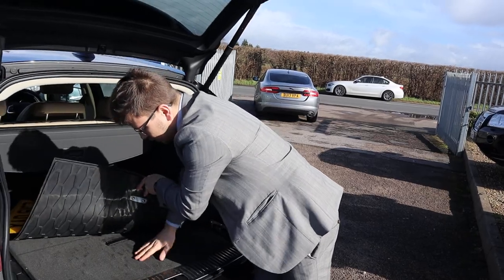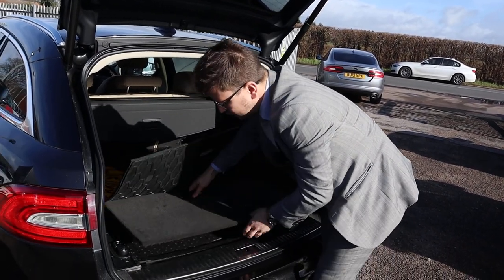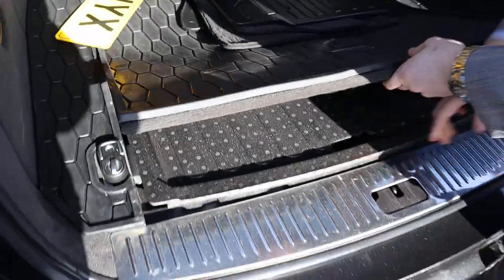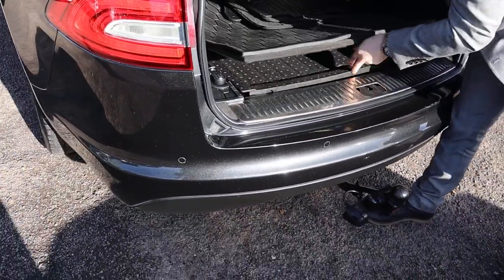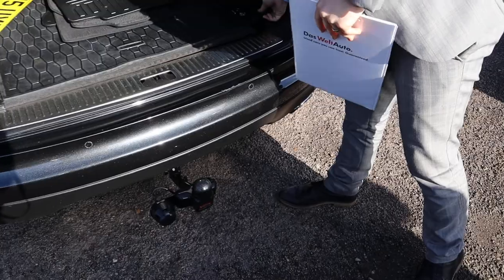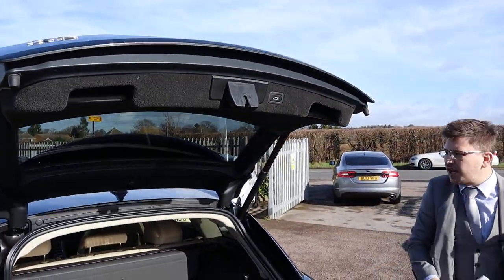Underneath the carpet — wow, look at the condition of that carpet, that's stunning. Under here you also have your spare. It is the electric tailgate, so you just press the button to lower it back down.